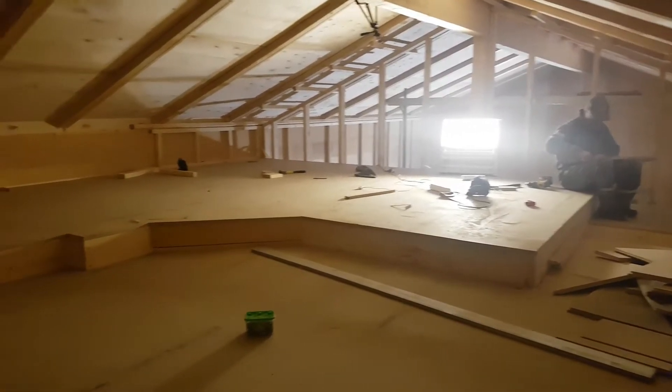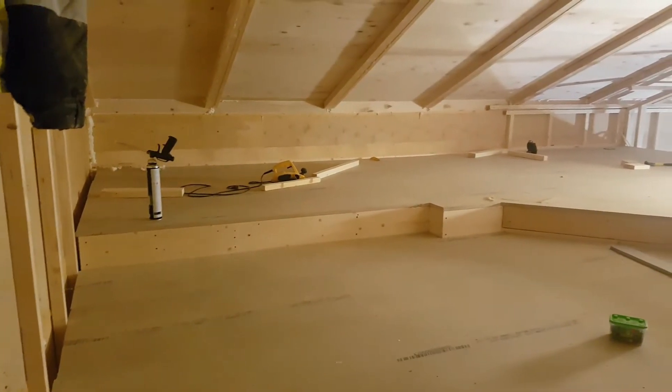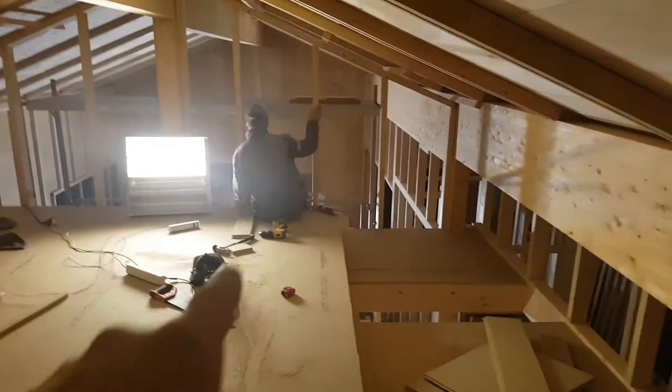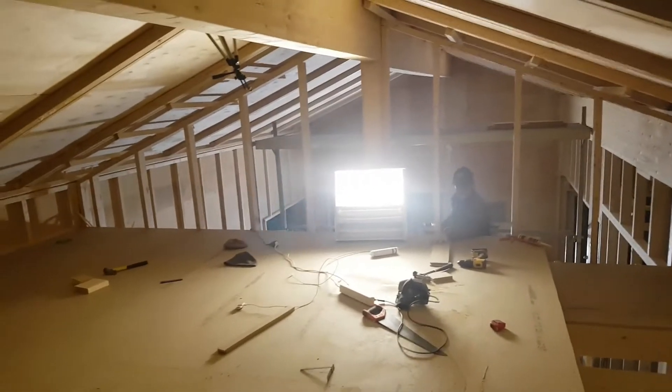Look at this crazy huge space — what a storage area! Right here we'll have the ventilation system with the ductwork going up here and over there and down into the living room, and down over there and over to the kitchen. We'll be spending a fair amount of time up here yet — ventilation is one of the next things to do.